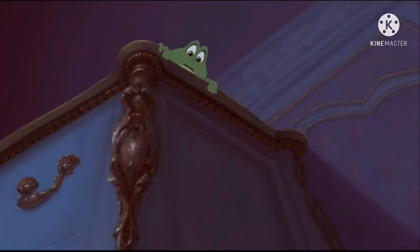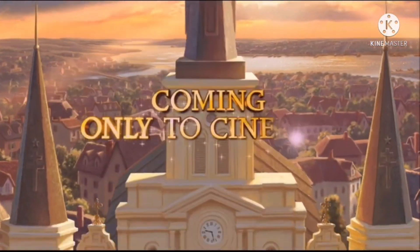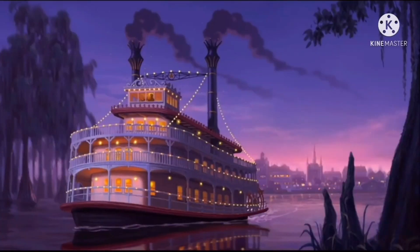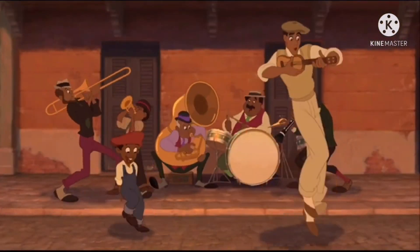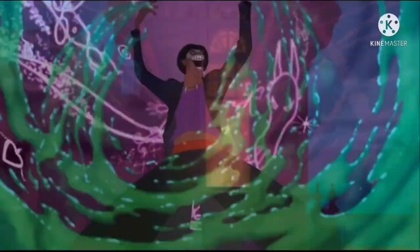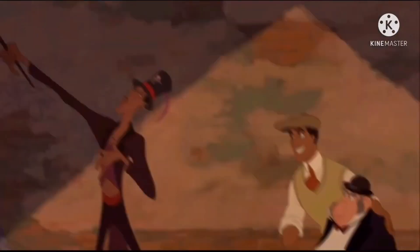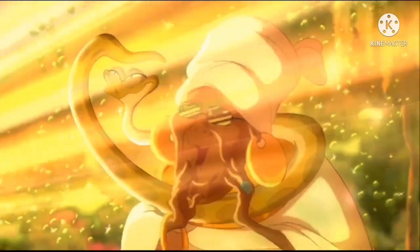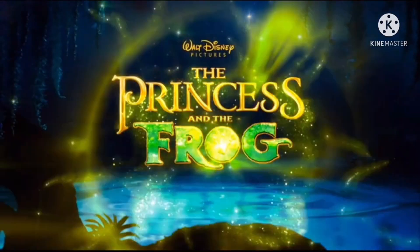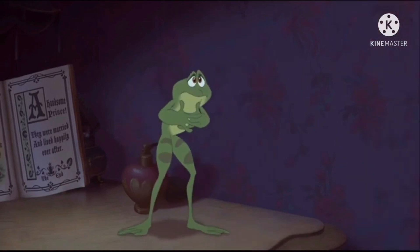Until now. How did you get way up there? And how did I get way down here and all this? Coming only to cinemas. In the tradition of Walt Disney's most beloved classics comes the story behind the most magical kiss the world has ever known. Walt Disney Pictures — The Princess and the Frog.